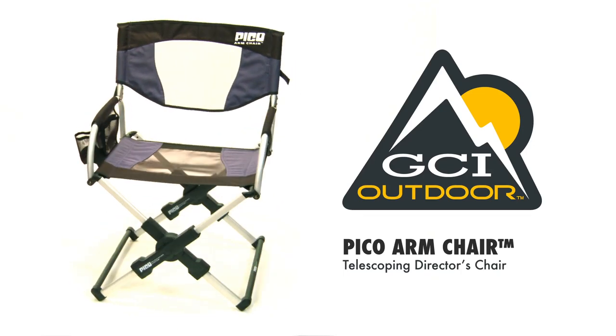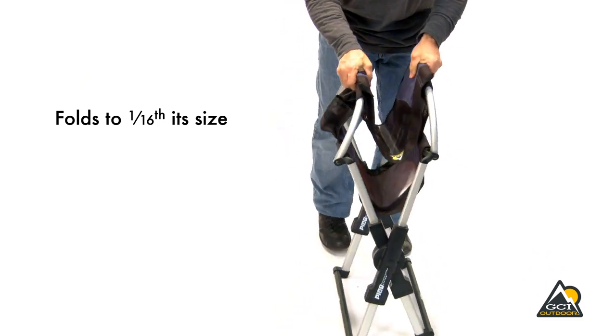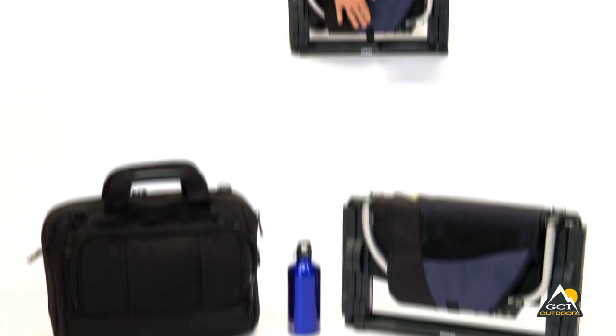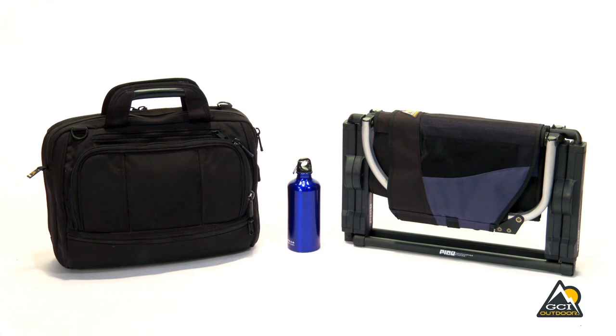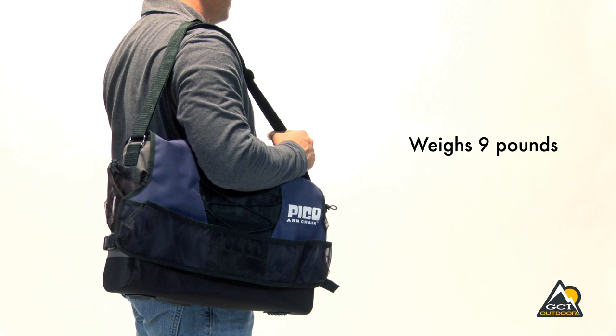At GCI Outdoor, the word Pico means small. With its patented telescoping frame, the Pico armchair folds down to 1/16th its size — the size of a laptop case. Easy to transport, the Pico armchair weighs just 9 pounds and features a unique carry bag.